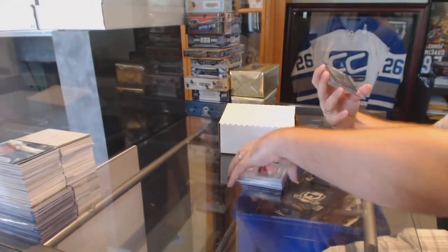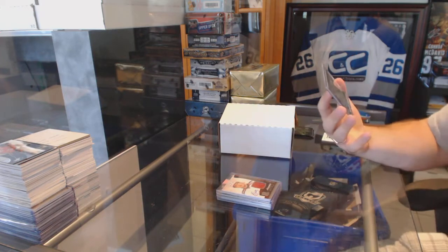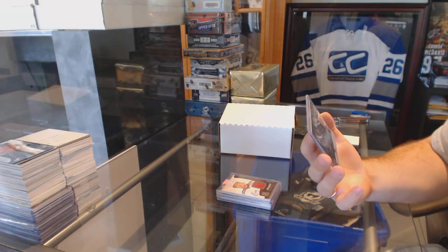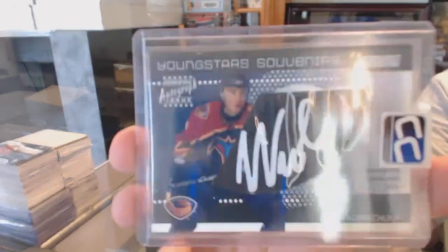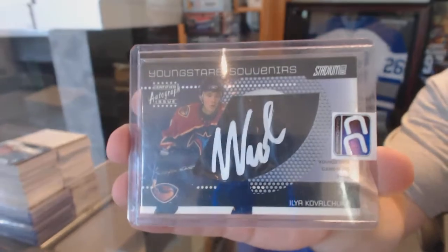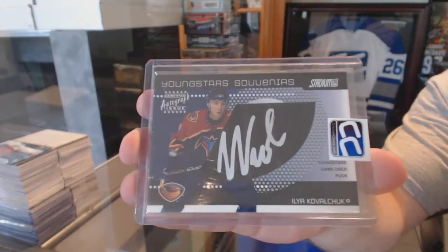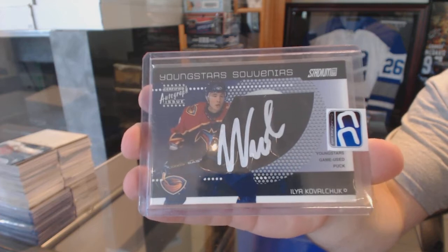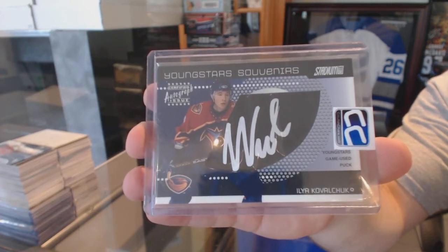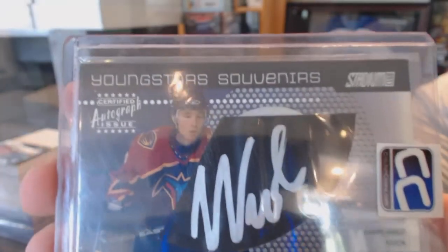And we've got for the Winnipeg Jets a Young Stars souvenir autograph — Ilya Kovalchuk, numbered to 200, Stadium Club. You don't see those too often. And that's autographed on the puck, by the way. Kind of cool.